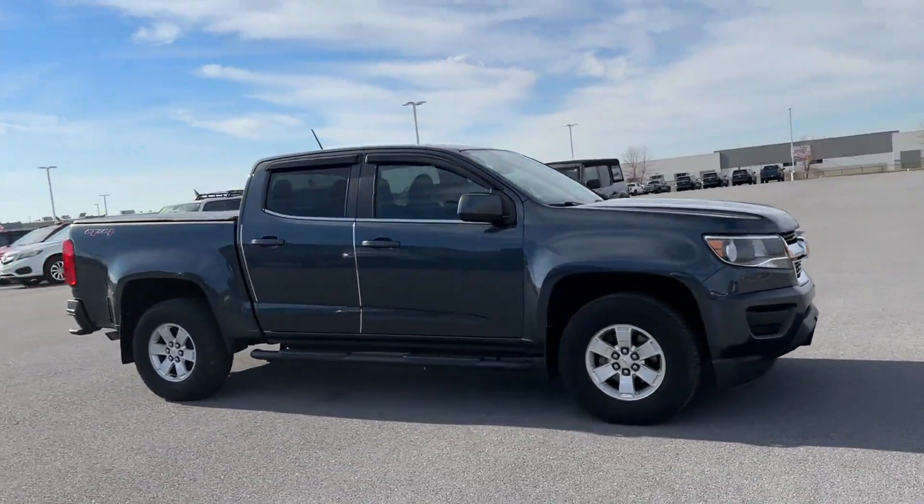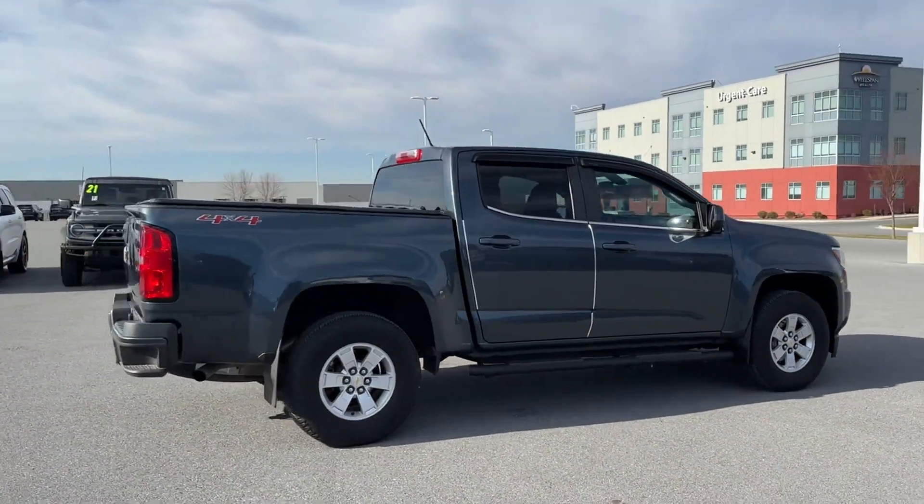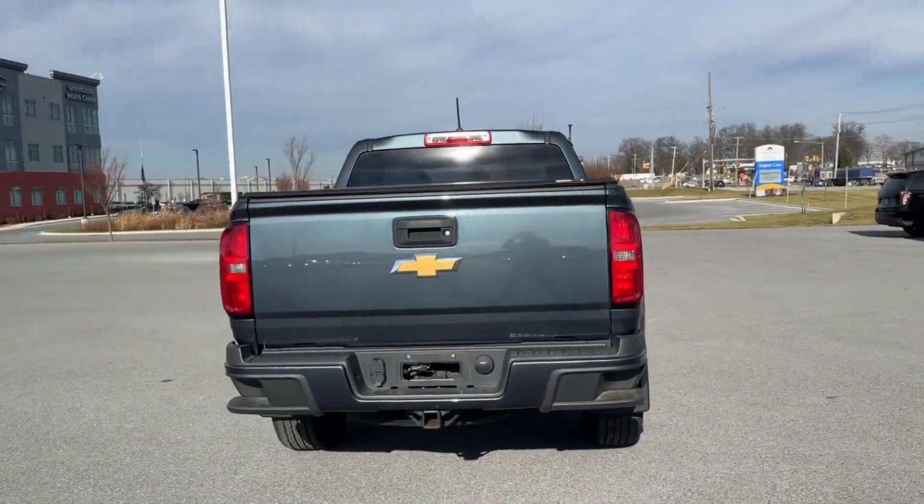2019 Chevrolet Colorado. With less than 36,000 miles on the odometer, this pickup truck offers two full rows of seating for premium comfort.